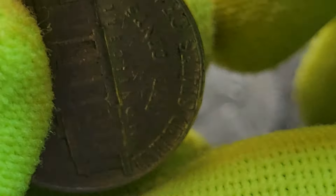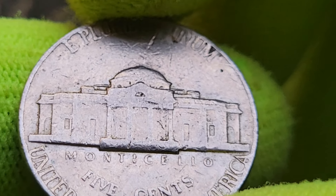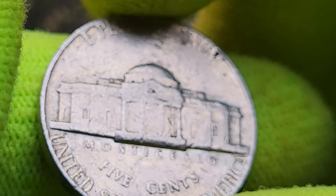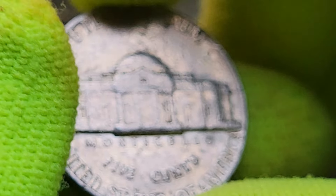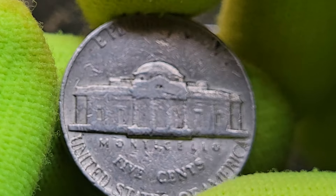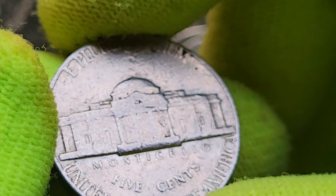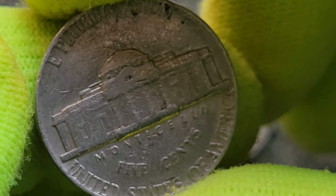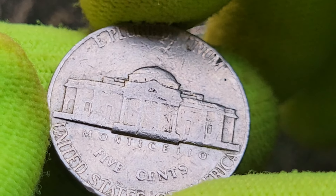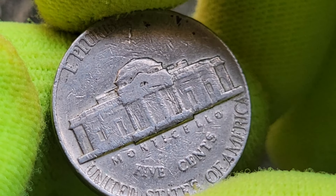The 1974 Jefferson Nickel features a portrait of Thomas Jefferson on the obverse, designed by Felix Schlag in 1938. The reverse showcases Monticello, Jefferson's home, and has remained largely unchanged since its introduction. However, subtle variations and errors can make certain 1974 nickels particularly valuable.